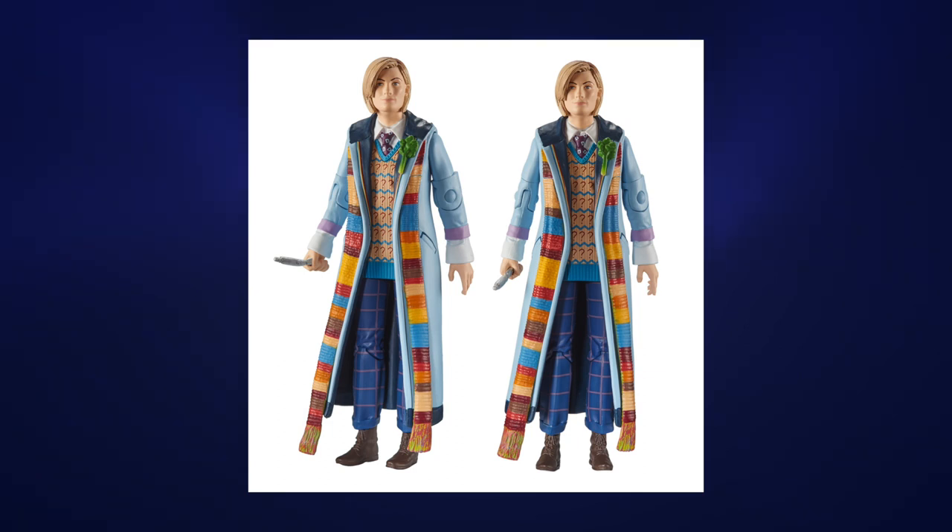First of all we have Jodie Whittaker, the 13th Doctor, in a variation of her normal outfit. There's been some new tooling in terms of the jacket, the sculpt on the scarf kind of looks to be one piece, and a new chest piece with the 7th Doctor's jumper, a 10th Doctor's tie, and the shirt underneath as well. We have the 5th Doctor's celery on her lapel, and some newly sculpted sleeve pieces too.